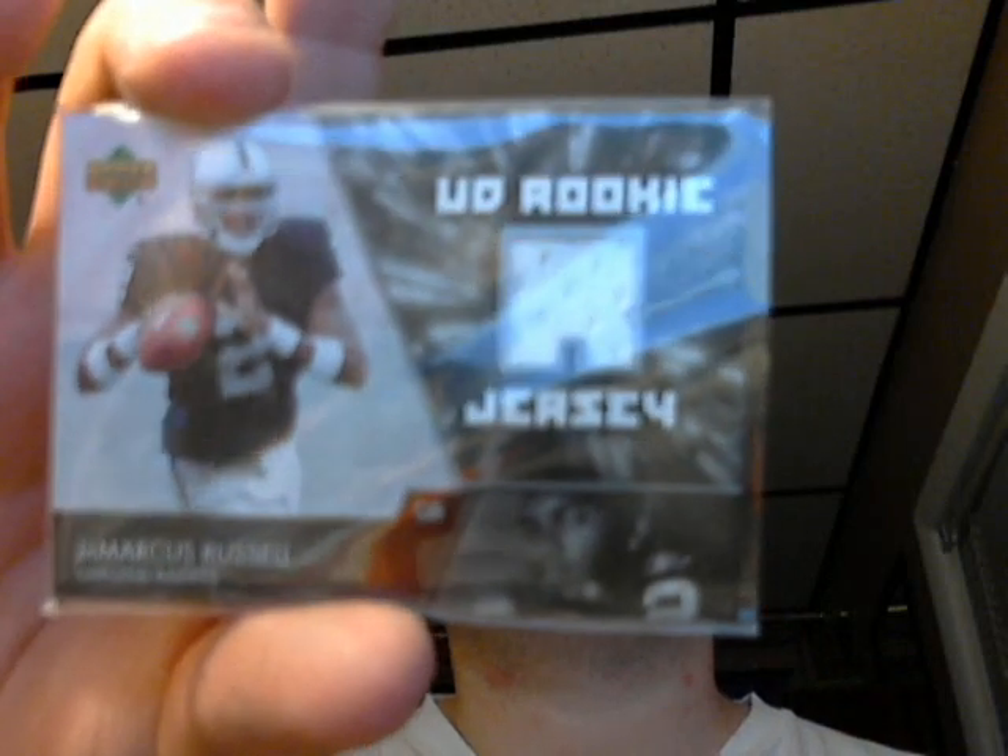Here's a number one pick — definitely a bust, has not worked out so far. 2007 Marques Roethlisberger jersey. Here's one that has an up-and-down career, recently been playing better though. It's a 2007 Classic, number 248 out of 250, Alex Smith.